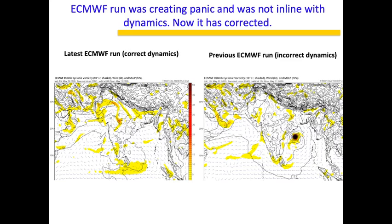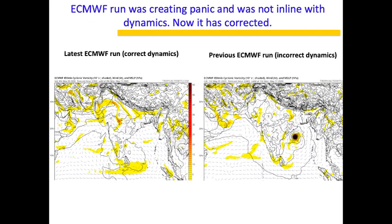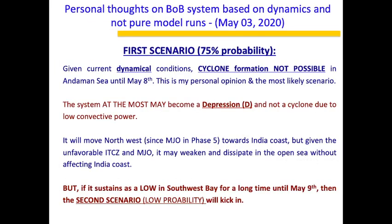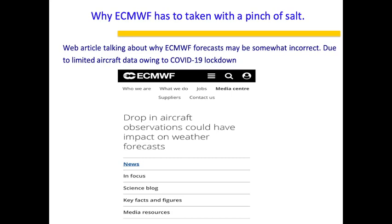The reason ECMWF was giving these incorrect outputs is because of a published article noting that ECMWF's forecast may be impacted by a drop in aircraft observations — ECMWF itself acknowledged this. That is why I feel ECMWF was showing incorrect dynamics. To summarize: there is no cyclone formation expected and no threat to the east coast. If you like this video, please share with your friends, subscribe to my channel, and leave your feedback in the comments. Thank you so much — I will be back with more updates later.